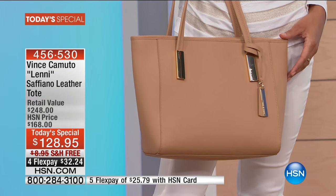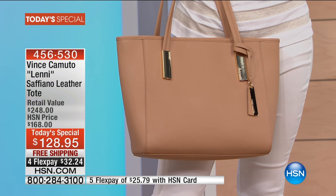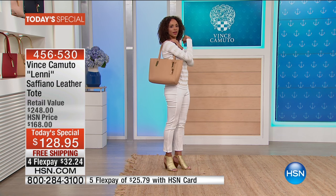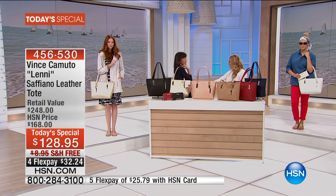How many times do you buy a handbag — I don't care whether you spend $20 for it or $1,000 for it — and then you put it on your shoulder and it's falling off all the time? I hate that. I want a bag that I can throw on my shoulder, I can run around. If I'm picking up groceries, no matter what I'm doing, I know it's not going to fall off my shoulder.